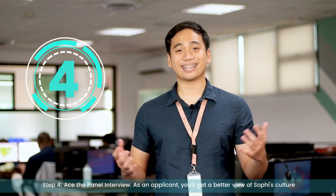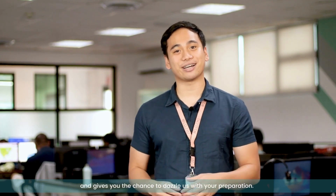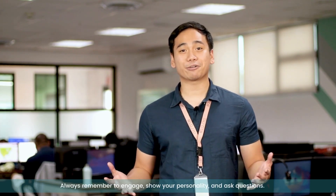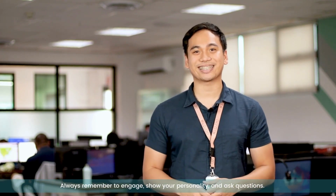Step 4: ace the panel interview. As an applicant, you'll get a better view of SOFI's culture by meeting several potential team members. It gives us the chance to hire collaboratively, and gives you the chance to dazzle us with your preparation. Always remember to engage, show your personality, and ask questions.